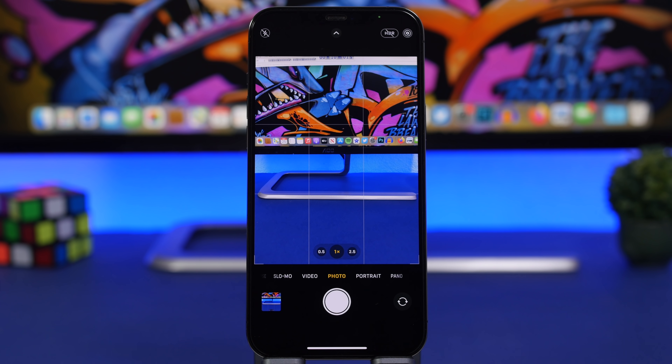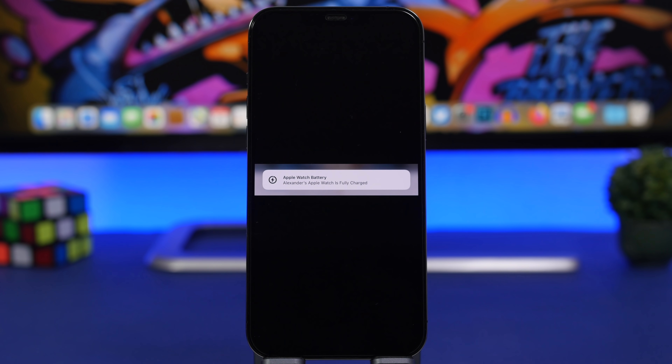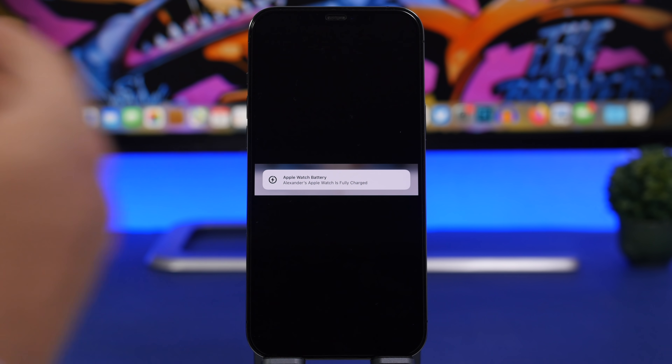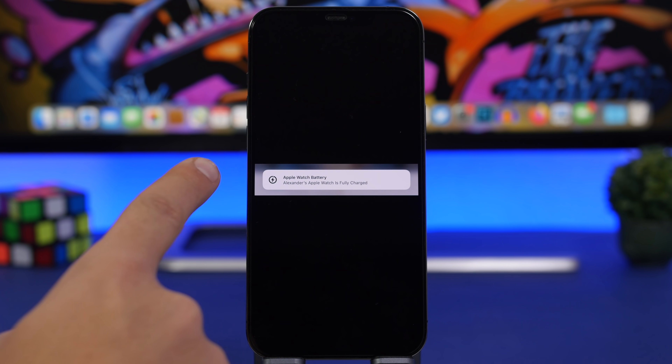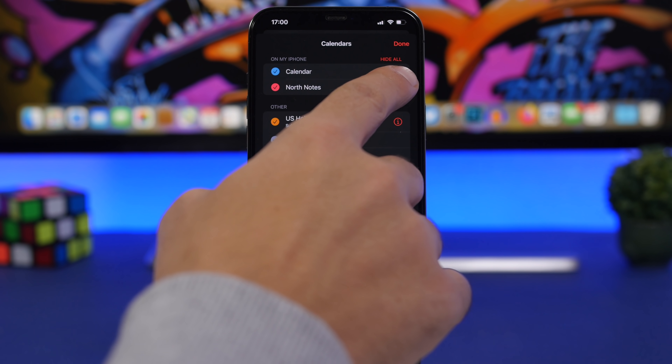Another change: the 'Notify When Left Behind' feature for AirPods will now be paused temporarily if they haven't been connected to your device for a long time. There's also a new icon for Apple Watch battery charging notifications — when the watch is fully charged, you'll see a new icon in the notification.